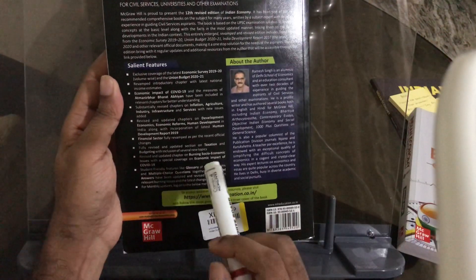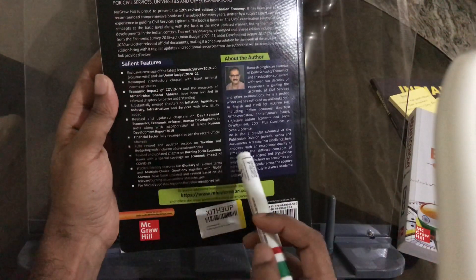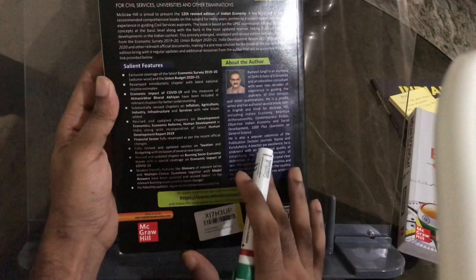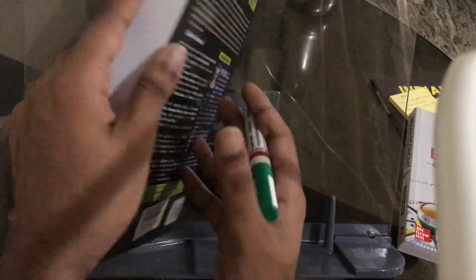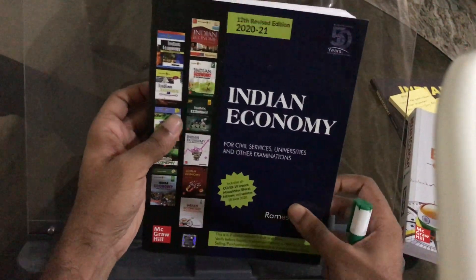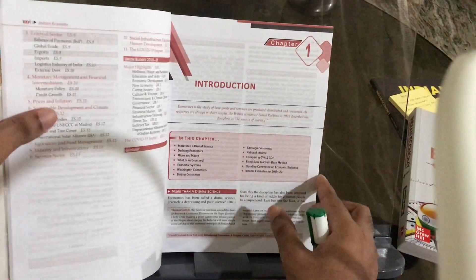There have been a lot of modifications and improvements in the financial sector, coverage of economic impact across different areas, a glossary with student-friendly features, and multiple choice questions for practice. I am using a book stand, as you can see — this is quite useful for studying without neck pain.